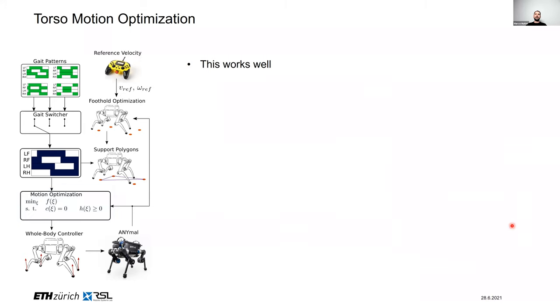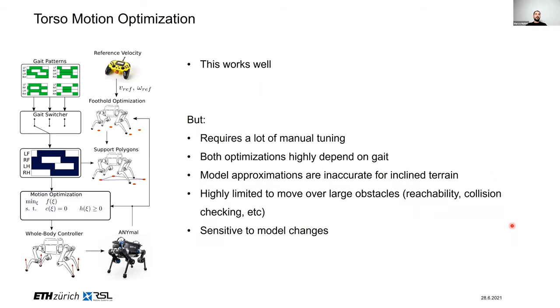This classical approach is implemented in many systems and works well, but there are significant drawbacks people often do not discuss. It requires substantial manual tuning because the two separate optimizations each depend heavily on the gait and model — change anything and you must retune everything. The model approximations become very inaccurate on rough or highly inclined terrain. It is also limited in terms of constraints you can include, such as reachability or collision checking, and it is sensitive to model changes.